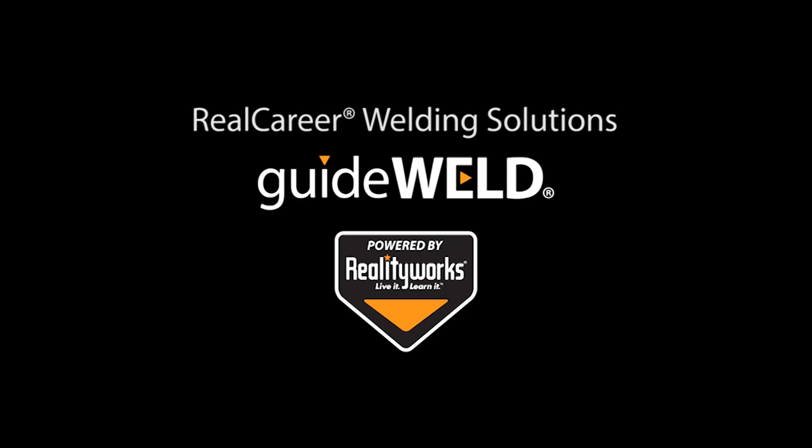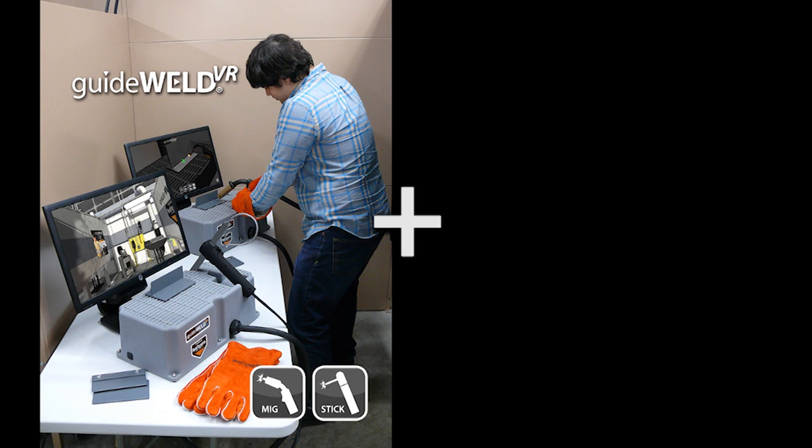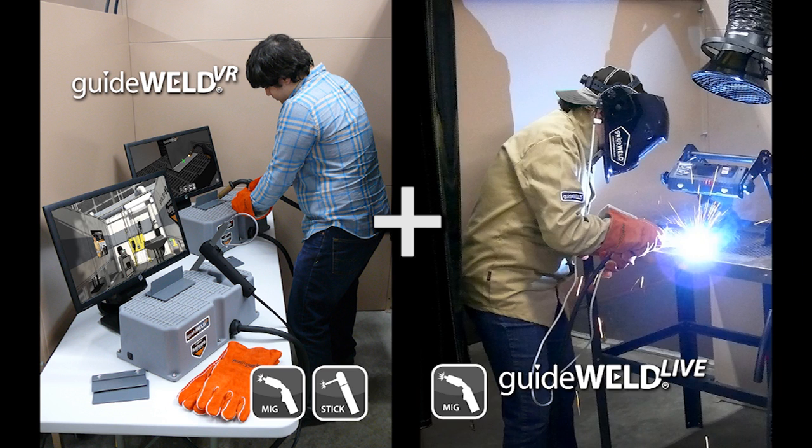RealityWorks is excited to introduce RealCareer Welding Solutions, featuring the GuideWeld VR Welding Simulator with both MIG and stick welding options, and the GuideWeld Live Welding Guidance System for MIG welding. These weld training products help hone the skill of a welder as they train for proper welding technique.